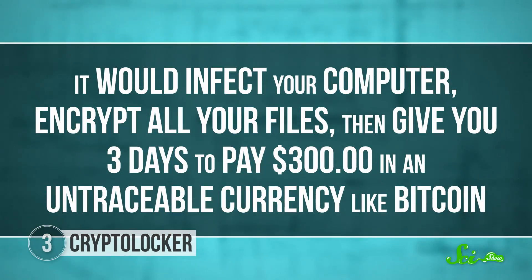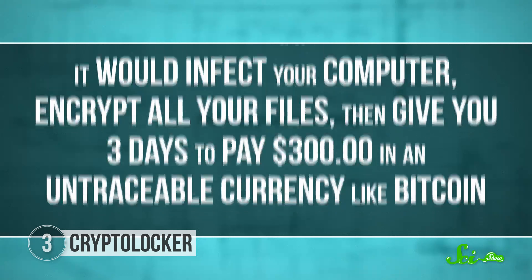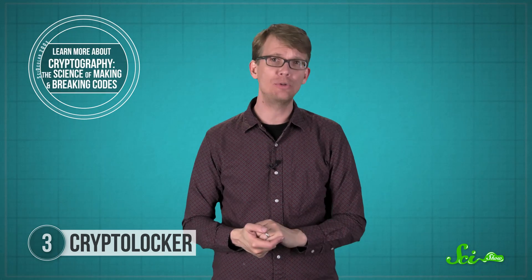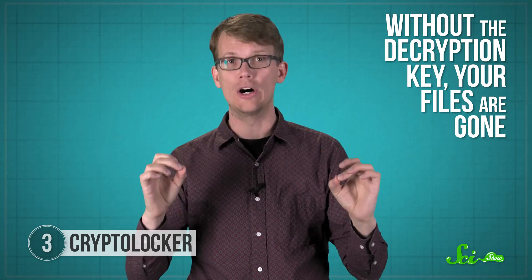The idea behind CryptoLocker was simple. It would infect your computer, encrypt all your files, and then give you three days to pay $300 in an untraceable currency like Bitcoin. If you paid, they sent you the key to decrypt your files. If you didn't, CryptoLocker would delete itself, leaving all of your files encrypted with no way of ever getting them back. Without the decryption key, your files are gone.